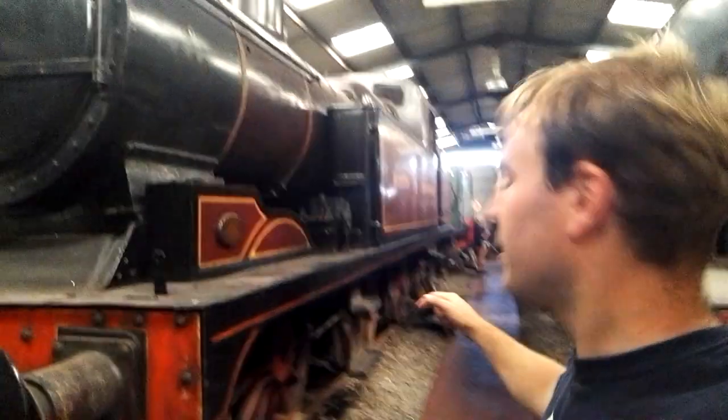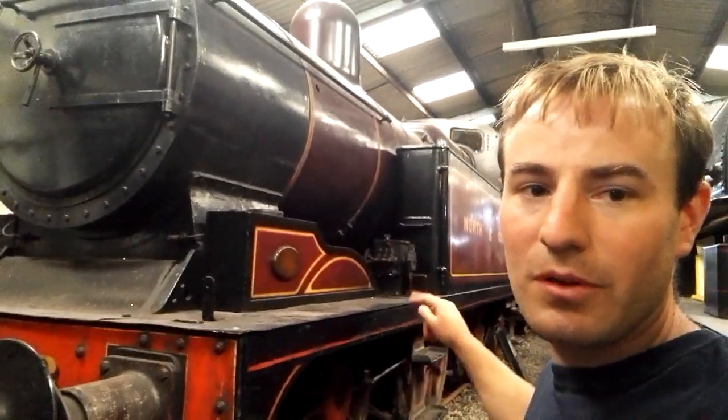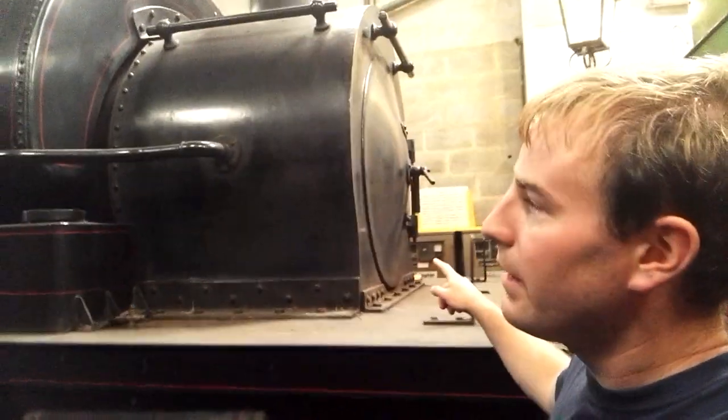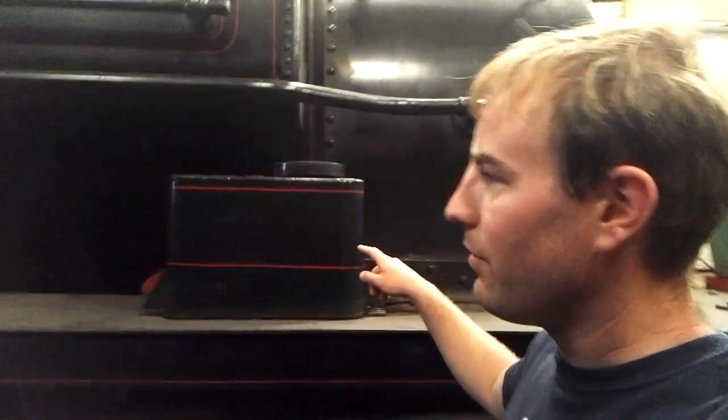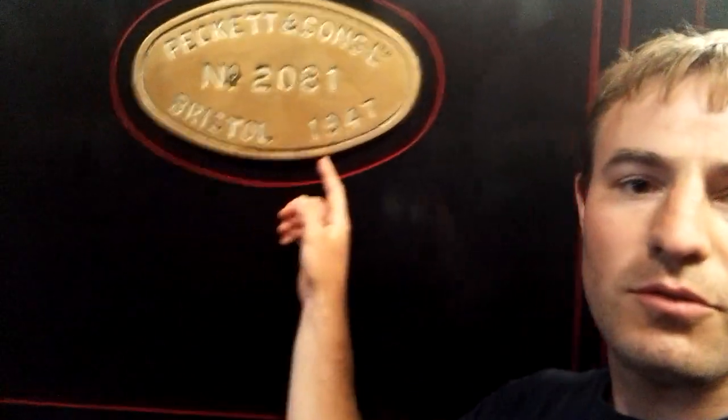And then we've got this lovely North Staffordshire Railway locomotive, number 2. I'd love to see her steaming again. And what's this one here? This one is called number 11, built by Peckett. Number 11 was its working number; its actual works number is 2081. She was built at Peckett of Bristol in 1947.